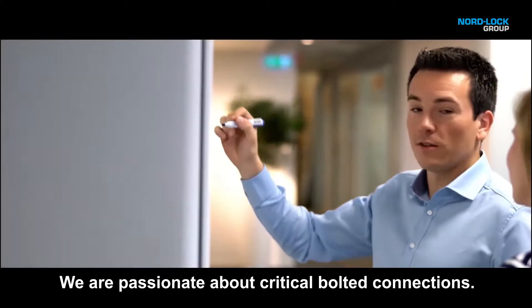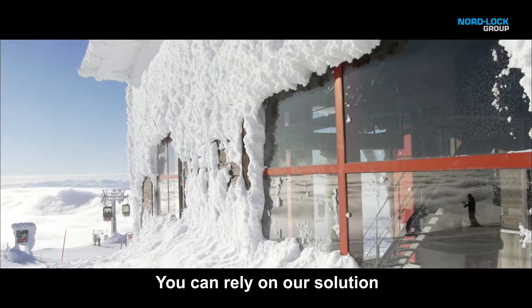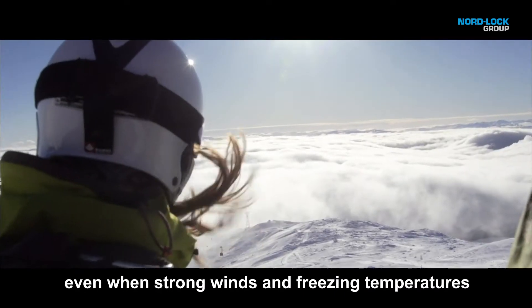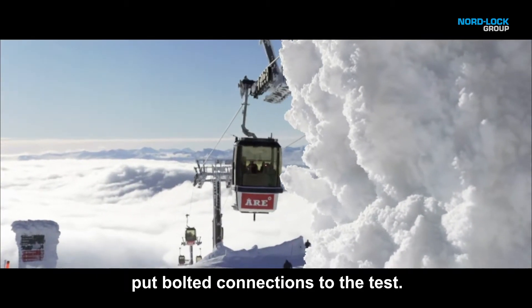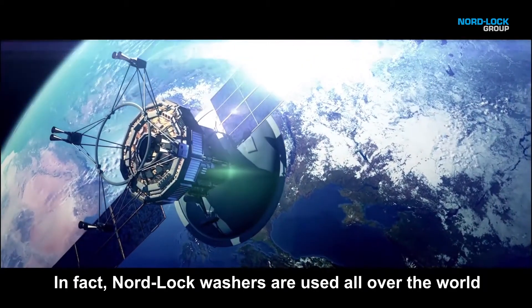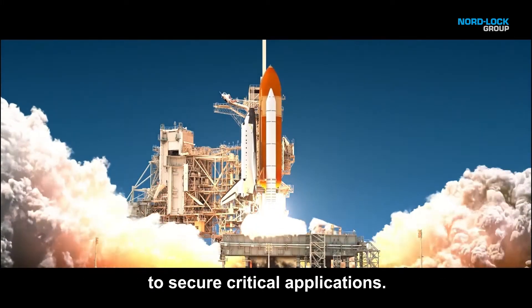We are passionate about critical bolted connections. You can rely on our solution even when strong winds and freezing temperatures put bolted connections to the test. In fact, NordLock washers are used all over the world to secure critical applications.